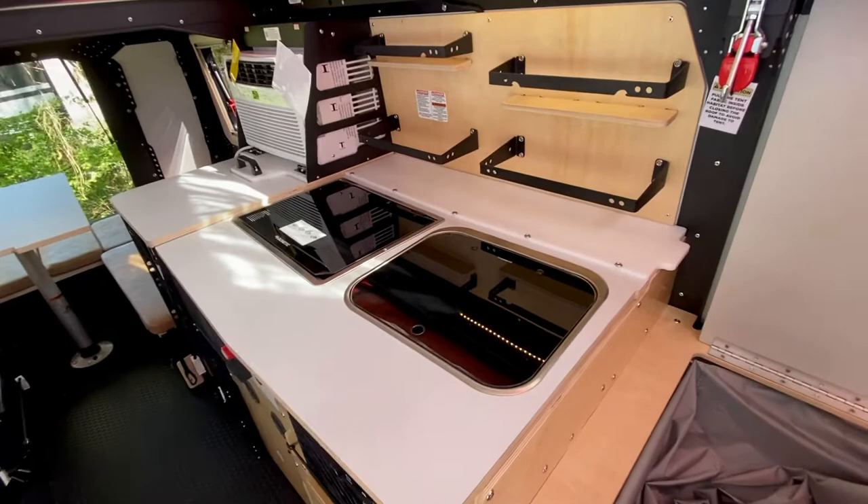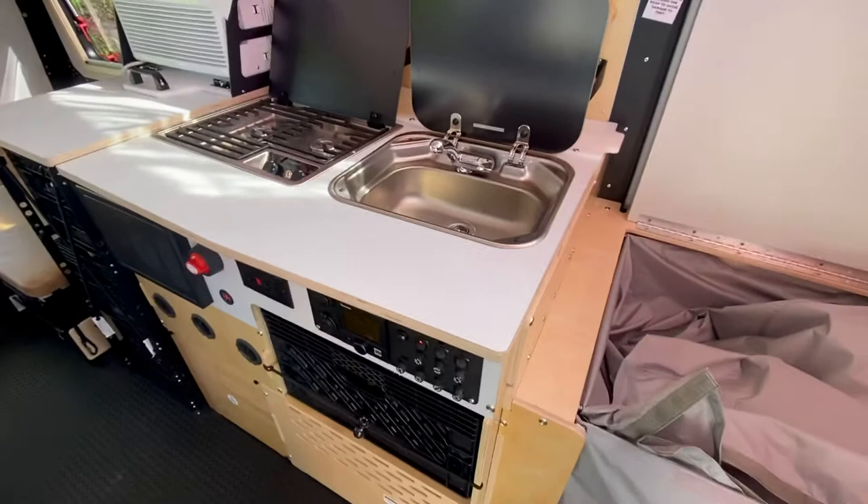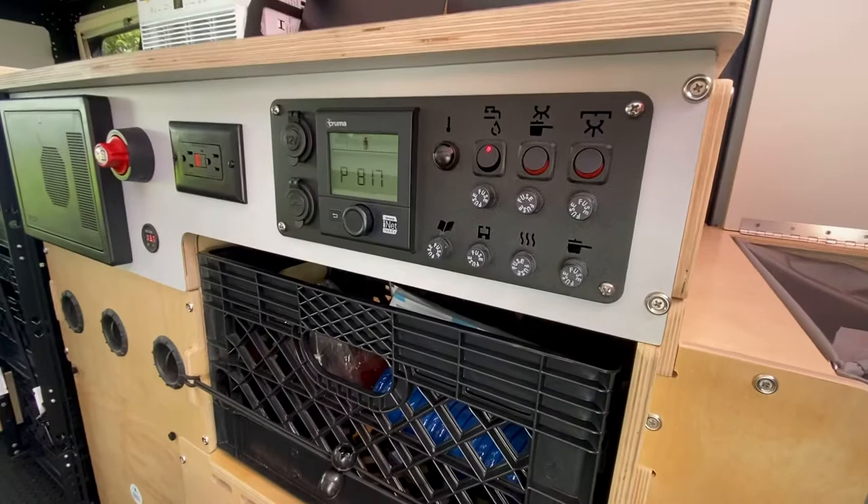The kitchen countertops feature a Dometic flush-mount sink and a two-burner stovetop. What's really nice is that both flip up, keeping the counter clear for prep space — you're not losing countertop area to a permanent sink or cooktop. Hot and cold water runs off the Truma Combi system, controlled by this digital screen.